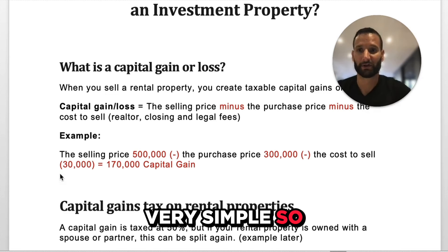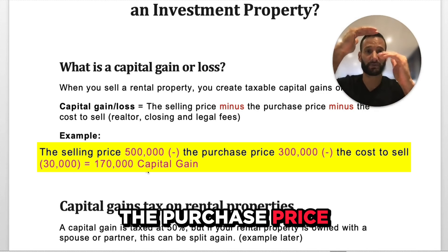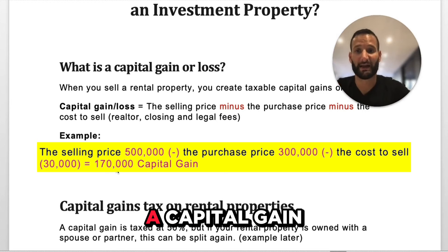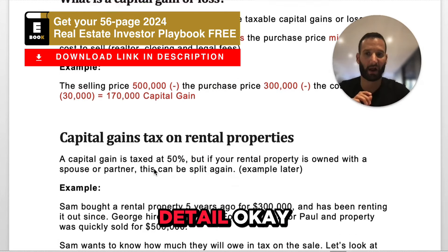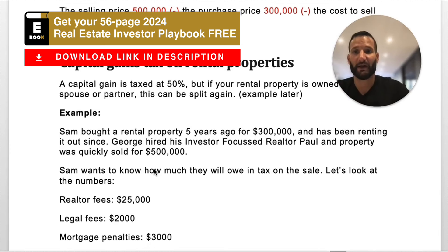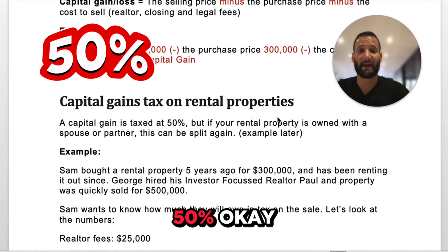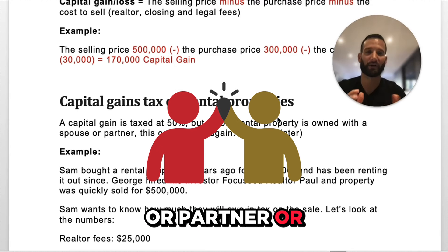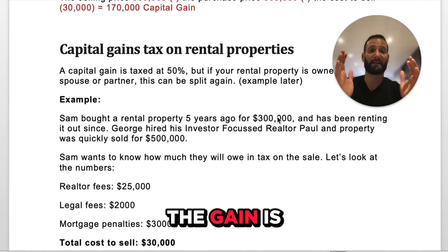Very simple. Quick example: selling price $500,000, purchase price $300,000, it costs you $30,000 to sell — leaving you a capital gain of $170,000. We're going to get into this in a lot more detail. A capital gain is taxed at 50%. It could be less if you own it with a spouse or a partner, but we'll get into that in a second. So 50% of the gain is taxable.